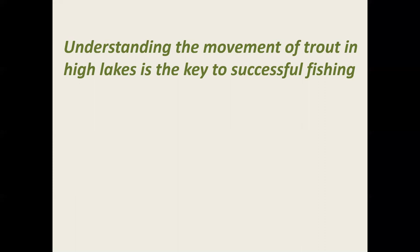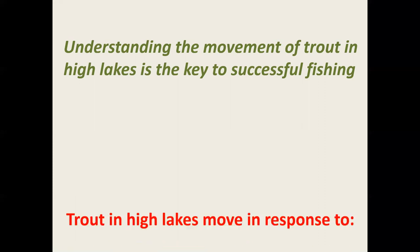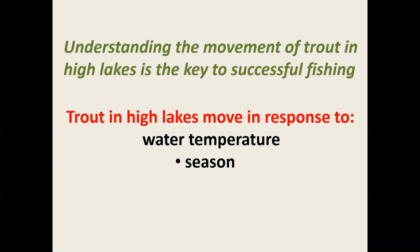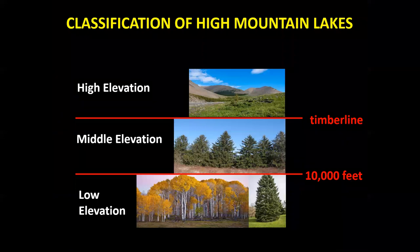I want to repeat that because this is important: understanding the movement of trout in high lakes is the key to successful fishing. Trout in high lakes move in response to several variables, the most important of which is water temperature. Water temperature is a function of the season of the year as well as the elevation — generally, the higher you get, the colder the lakes become. Parks and Wildlife realized this relationship many decades ago and devised a simple classification system for high mountain lakes, which I use as a framework for my fishing strategy.